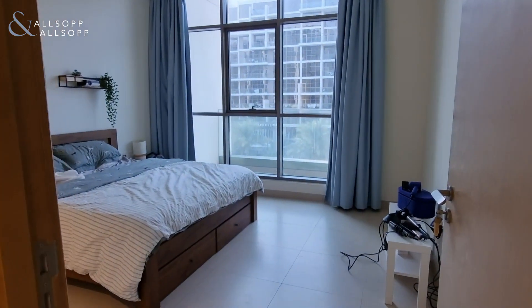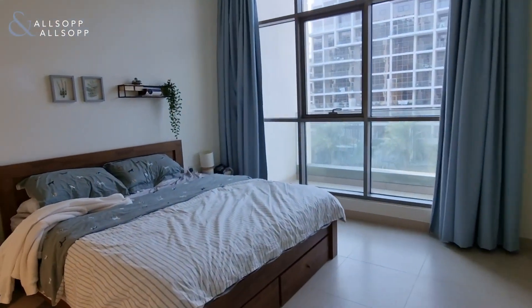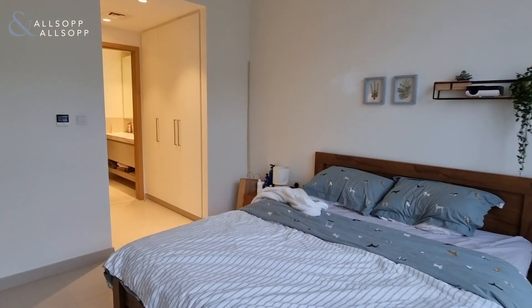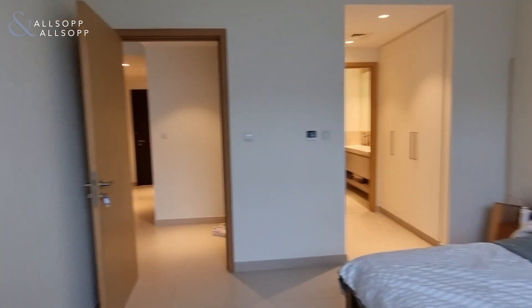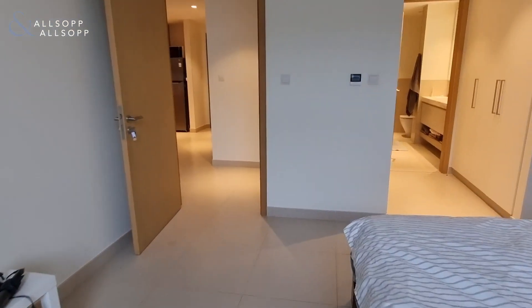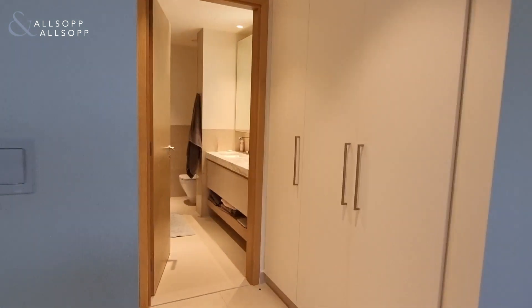Coming through to the right hand side, you've got the bedroom, which is an amazing size — big enough to fit double cabinets either side of the bed and a cabinet at the end as well. There are also six walk-through dresser wardrobes.